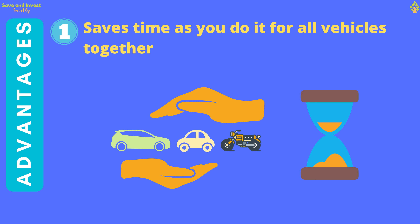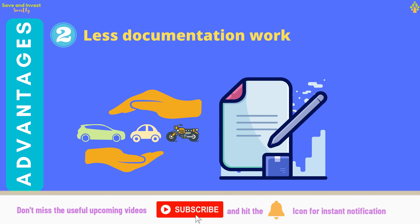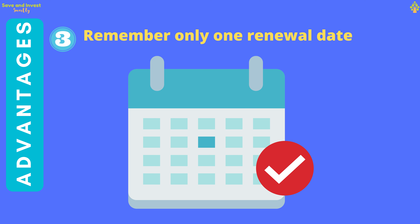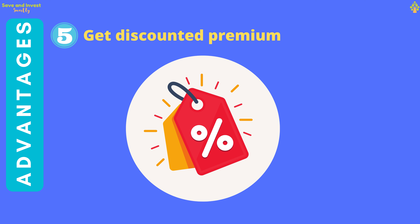The advantages of the motor floater policy include: you can buy one single plan that covers all vehicles you own — whether two cars, a car and a bike, or two or three bikes in the family. This saves a lot of time as the insurance buying or renewal process happens only once a year for all vehicles together. You don't have to fill up several proposal forms and submit proofs for each vehicle separately — a single documentation is sufficient. There is no hassle of remembering multiple renewal dates. You may save up to 20% on your premium compared to buying separate policies for each vehicle.